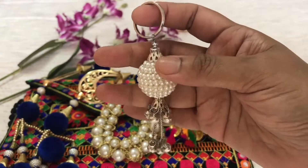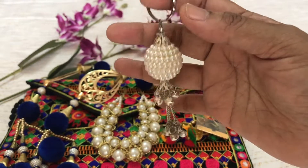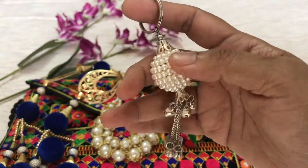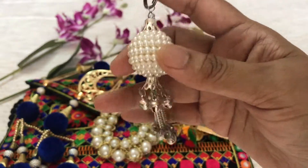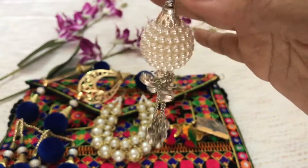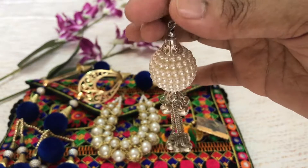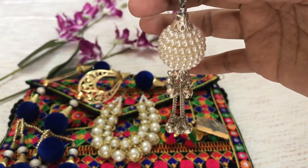The second-to-last product is this beautiful keychain. It goes with the theme of the bag — it has pearls all around it and, as you can hear, there are ghungroos dangling. Again, perfectly traditional — pair it up with your traditional outfits.